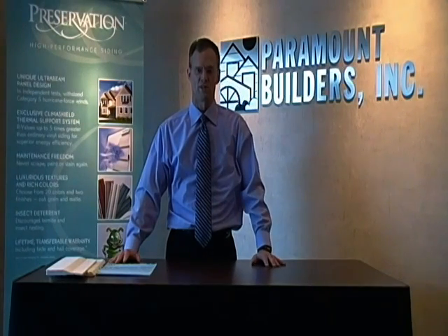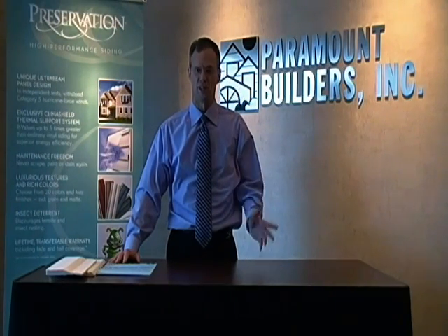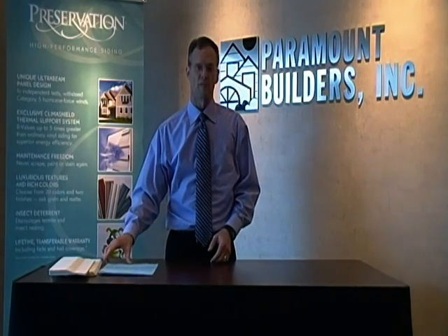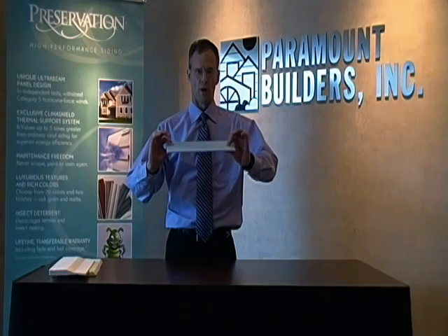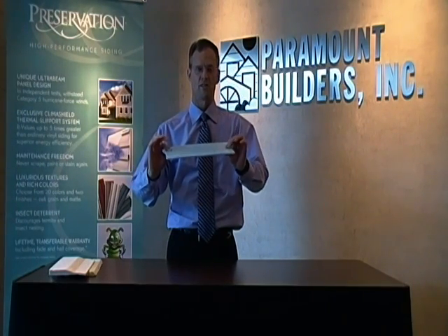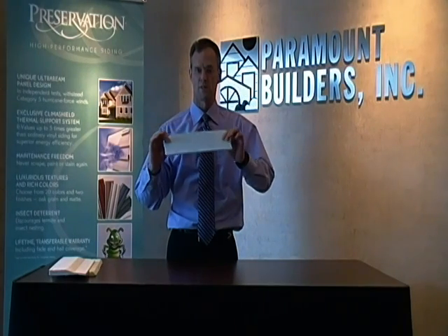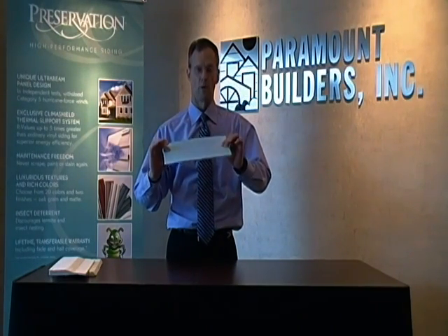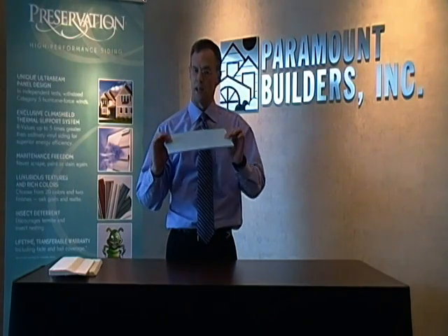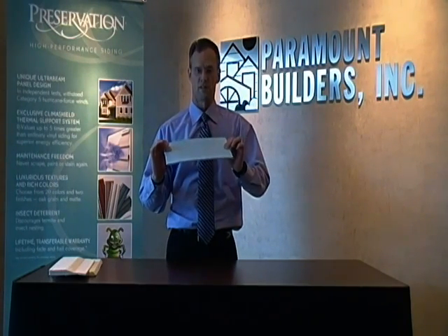Welcome back to another edition of Saving Money Through Saving Energy. It's Mike Finley from Paramount Builders back again. Here's our quarter-inch thick styrofoam underlayment or insulation system. Remember, our R-value on this was one at maximum, so it would not pass the tax credit legislation and it will not save you the kind of money that you're looking to save.